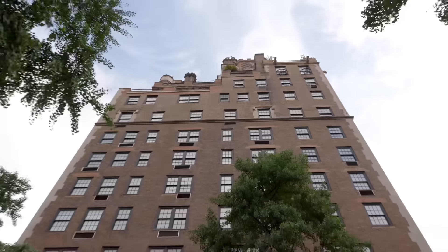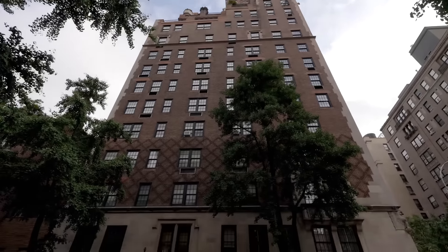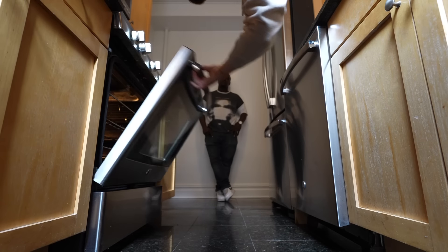Today we're looking at apartments in the fanciest part of Manhattan, the Upper East Side, and some of these are going to be pretty interesting.